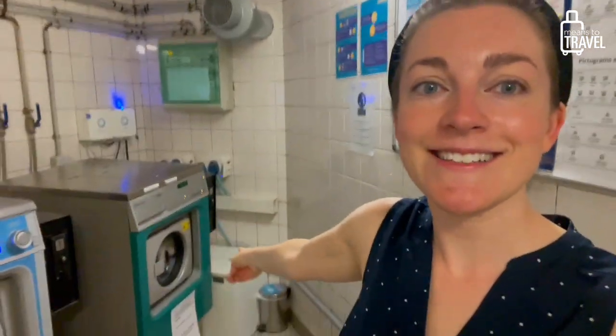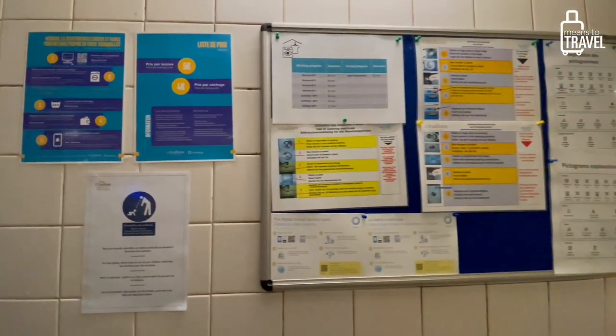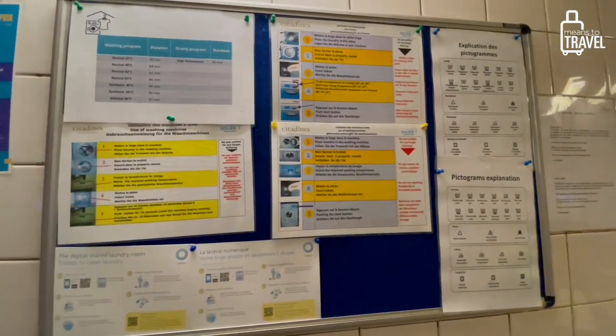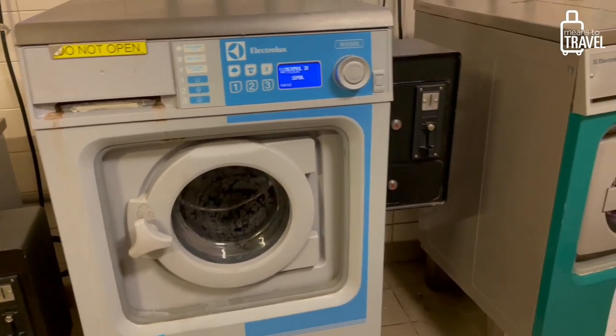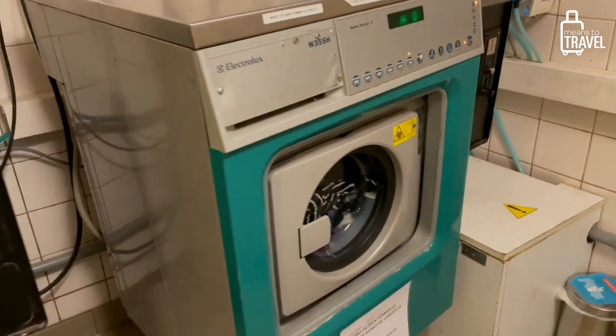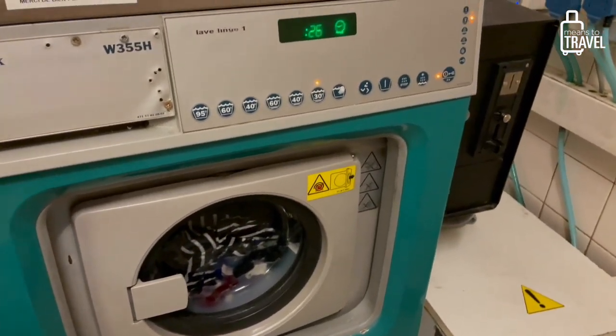This is the dryer token. I already used the washer one. I came down here to the basement and read all of these signs. This one was extremely helpful with the pictograms because there's not really any labeling in English — I am in France after all. I was able to figure out what everything meant and translate as I picked what kind of load I wanted. Because I'm washing everything all together, I decided to do 30 centigrade, which is the lowest other than a hand wash that you can do on these machines, and that hopefully means I won't have as much bleeding of the dyes.